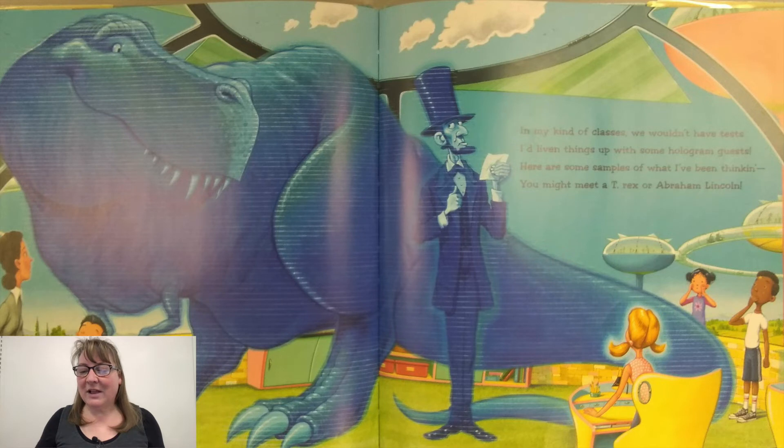In my kind of classes, we wouldn't have tests. I'd liven things up with some hologram guests. Here are some samples of what I've been thinking. You might need a T-Rex or Abraham Lincoln.